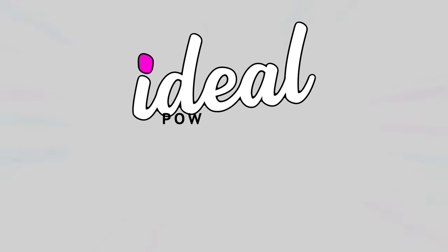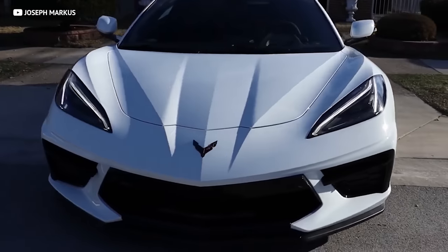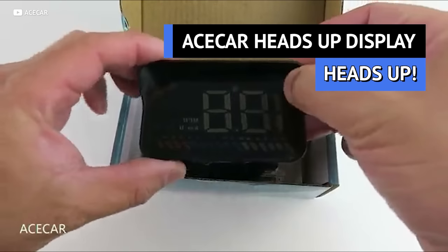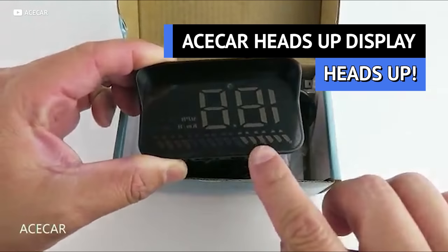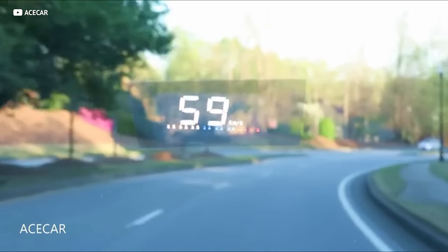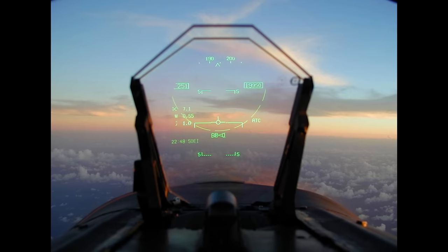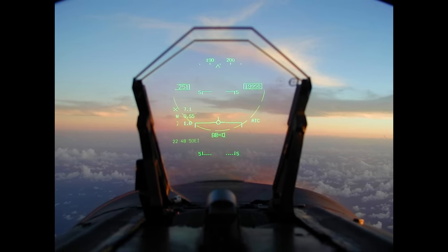As someone who buys a lot of old cars, you don't get any of those fancy features that new cars come with — like the heads-up display in the new C8 Corvette. Well, luckily there's the ACE Car Heads-Up Display. It's basically a hologram screen that displays information like your speed and engine RPMs, making you feel like you're driving that new C8 or flying a fighter jet — and for just $30 on Amazon.